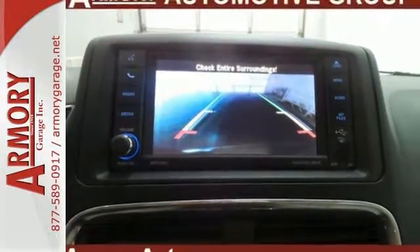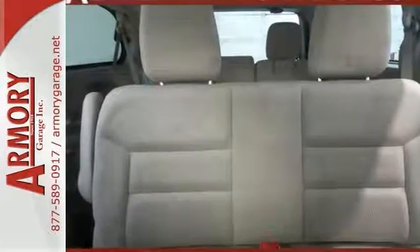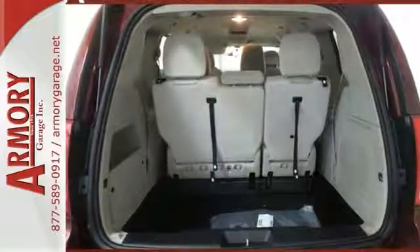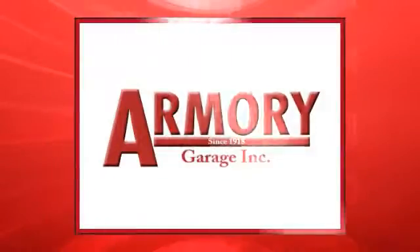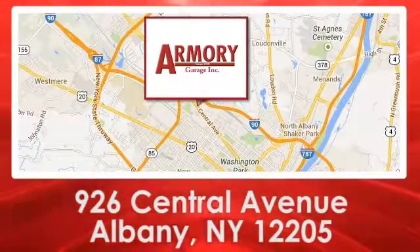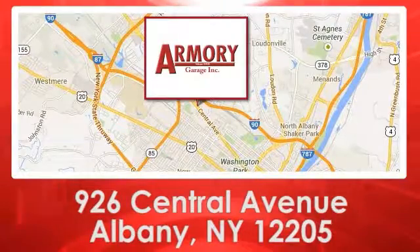This minivan provides everything you need and since you're always on the go, you owe it to yourself to stop in for a test drive today. For service, selection and value, choose Armory Garage. We are conveniently located at 926 Central Avenue in Albany, New York.